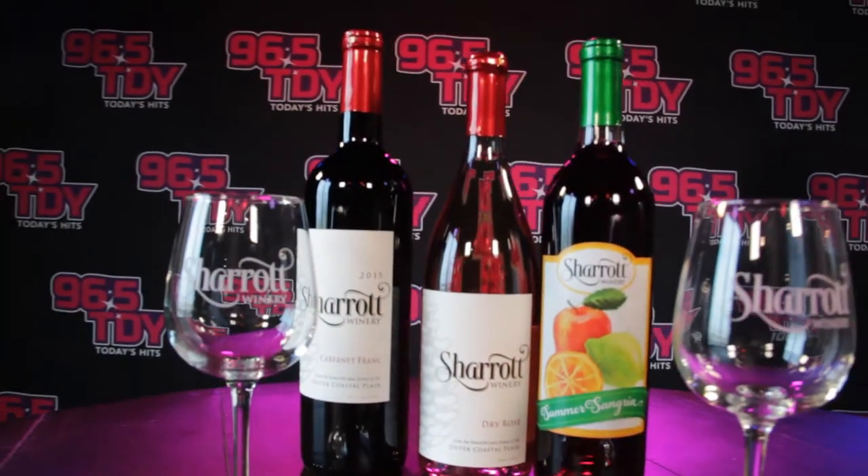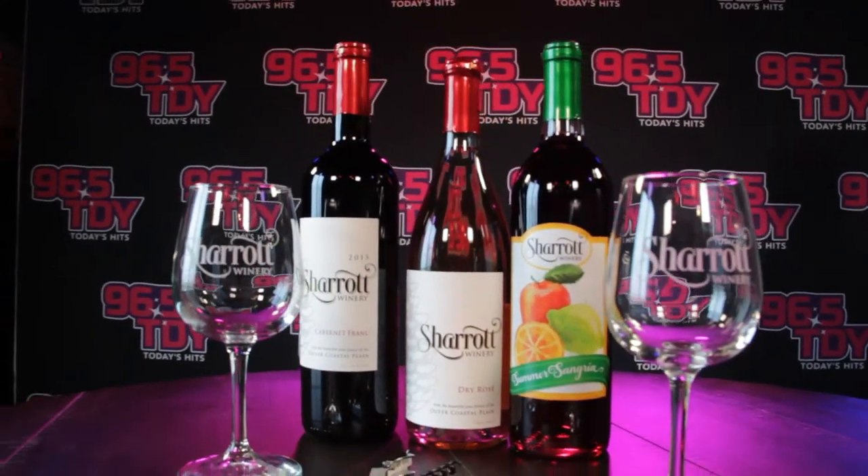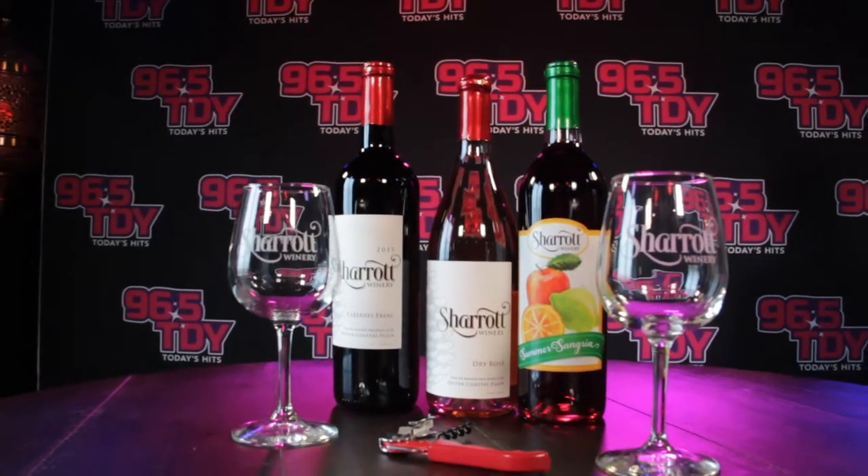I brought a little bit of everything for all people. I brought a dry rosé because these are just extremely popular right now, and of course it's summertime and people are going to be drinking more and more rosé. This is a dry rosé, so it's got a really nice crispness. It kind of drinks like a white wine, but it's got great, bright flavors. Nice, it's perfect for this time.